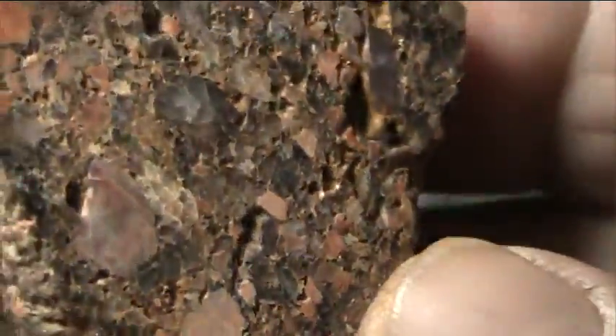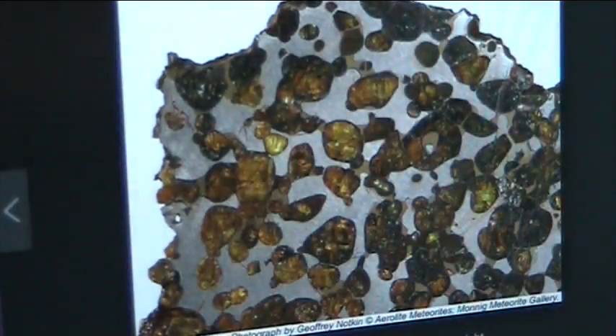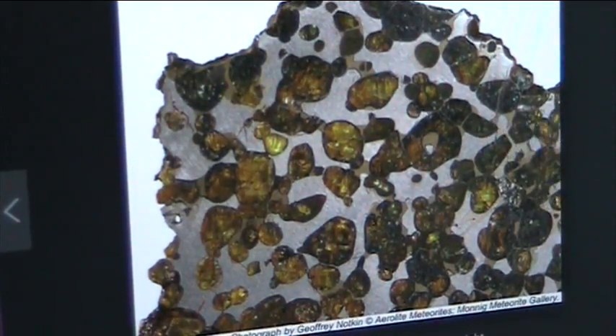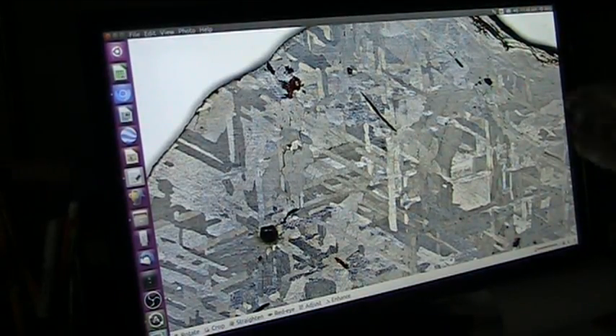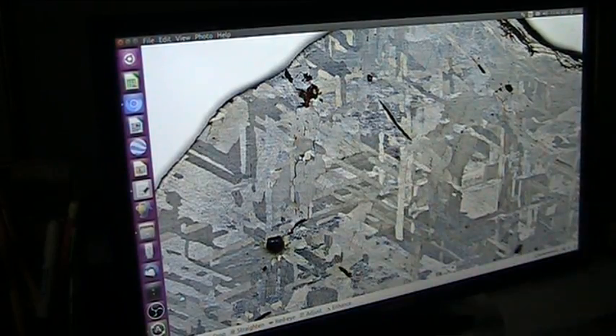I am sure you have seen this before. See how you've got a shiny part and then you've got this other thing - it is identical, it is the exact same thing, no difference whatsoever. That came through space; this didn't. That is an iron meteorite, and that right there is the red blood, the arterial blood.